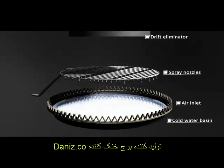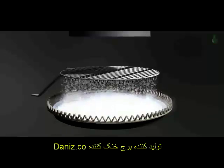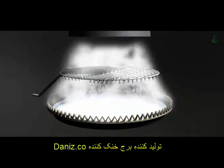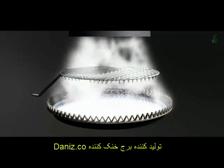Hot water is pumped to the spray nozzles. Natural convection draws cold air in from outside. The cold air cools the water. During this process, about 2% of the water evaporates. This can be seen as plumes of steam.